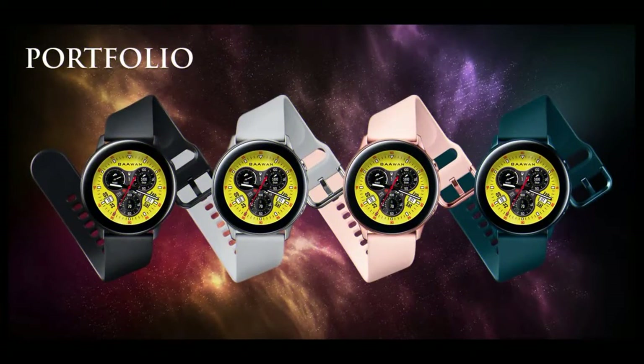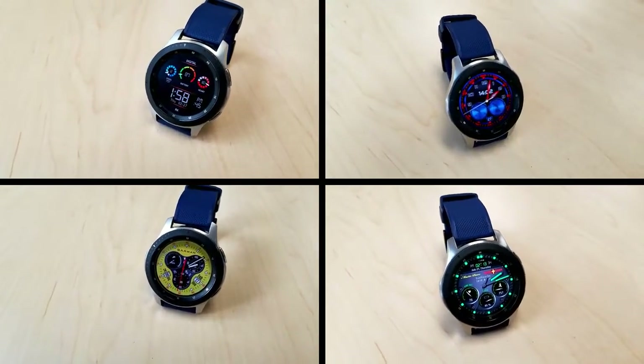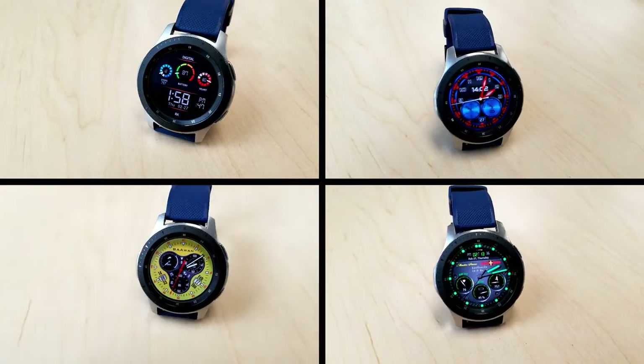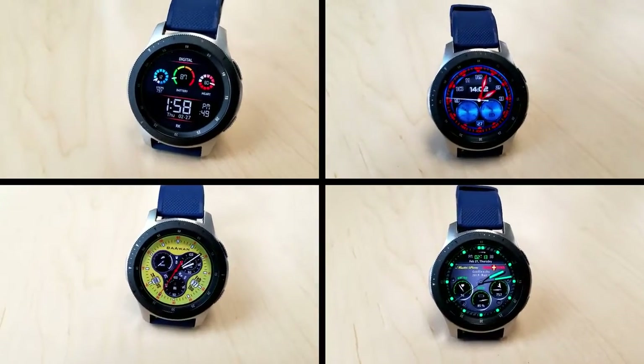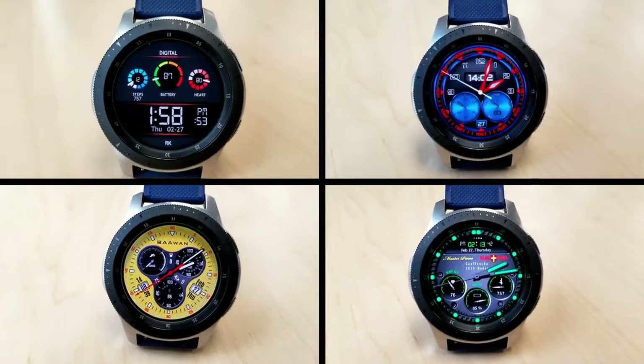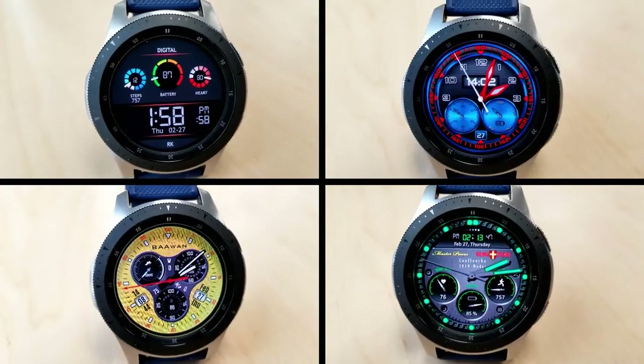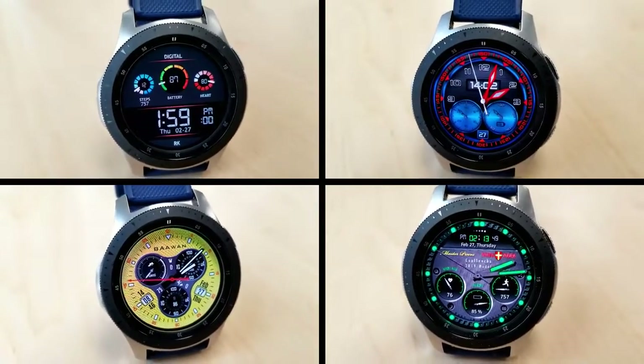Those are my top free picks of the week — I hope you liked at least a couple of them. Keep in mind that several of these are on limited time promotions, so you will have to hurry if you want them. I've included the direct links to the faces down below to help you find them in the app store a little bit easier and faster. Thanks again for watching, and I hope you all enjoy the rest of your weekend. I'll catch you in the next video — until then, take care.